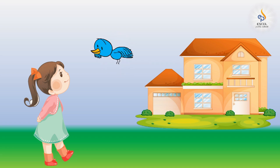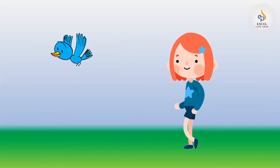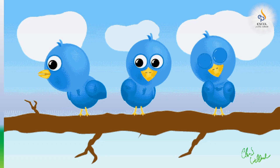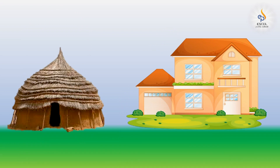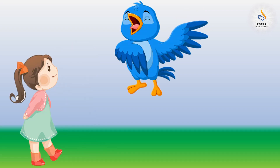Both of them move towards Pintu's house. Pintu takes her friend to her nest and introduces her friends to Neetu. They all are my friends — they live in a nest. We build our own nests using twigs, leaves, etc. Just like you humans build different houses, we animals build different houses. Have a look at these houses.